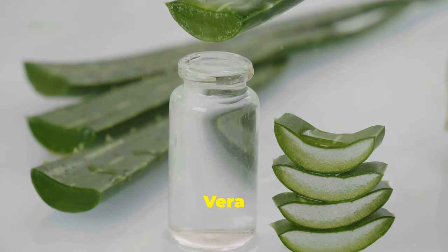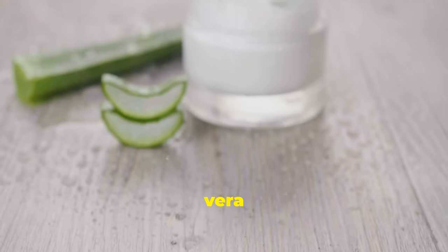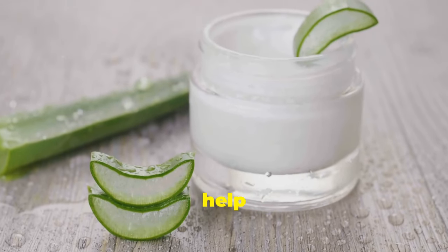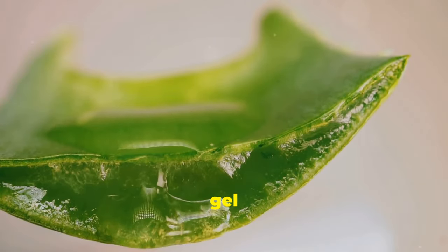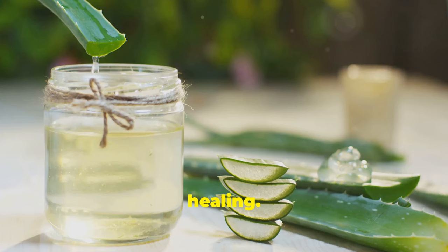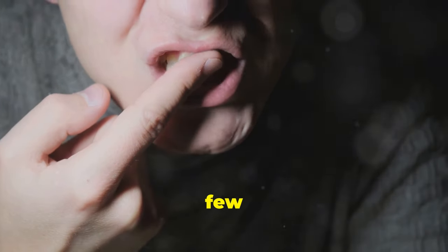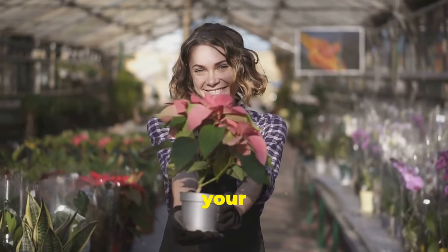Aloe vera, a succulent plant known for its soothing and healing properties, isn't just for sunburns — it can also work wonders for your gums. Aloe vera contains compounds with anti-inflammatory and antibacterial properties that can help reduce gum inflammation and fight gum disease. Applying aloe vera gel directly to your gums can provide relief from irritation and promote healing. Gently massage the gel onto your gums and leave it on for a few minutes before rinsing. Regular use can help soothe and protect your gums.